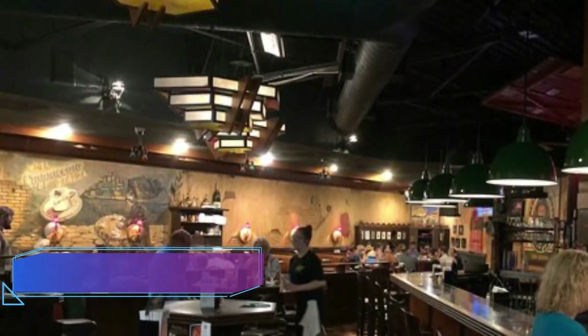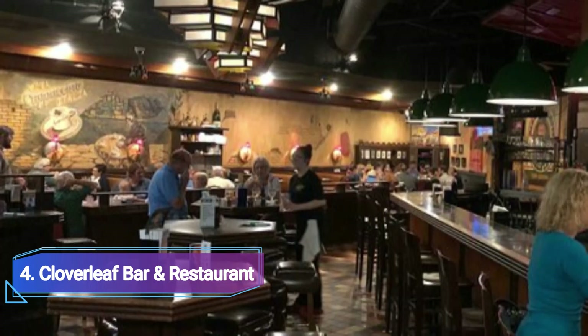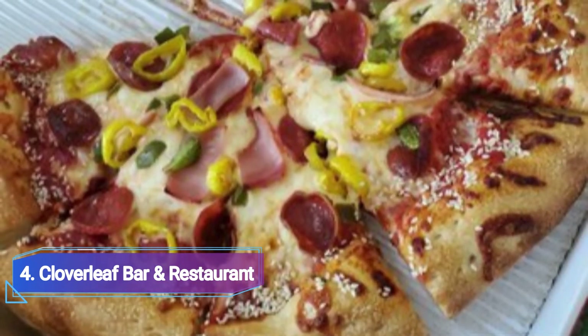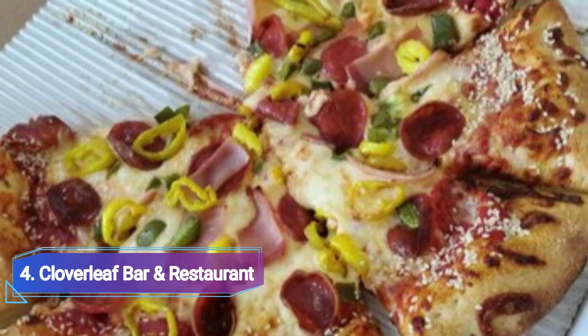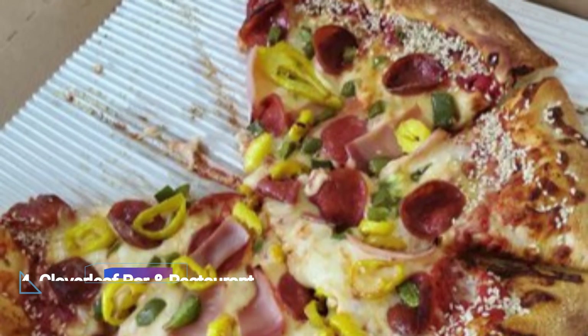4. Cloverleaf Bar & Restaurant. Gus Guerra, who founded Buddy's, also maintains that this East Point pizzeria serves a variation of the original Detroit-style pizza recipe. To enhance the crunchy, cheesy corners, the pizzas at Cloverleaf are customarily baked in a high-walled rectangular pan.